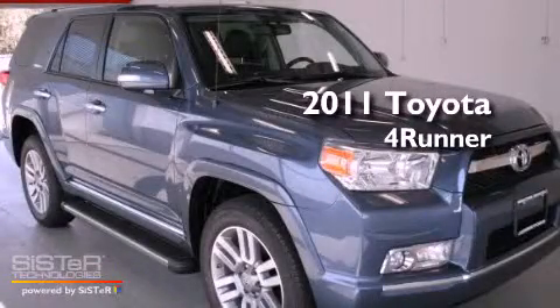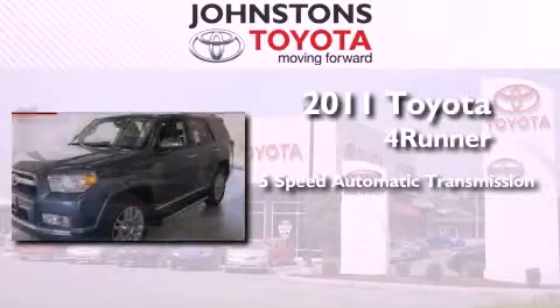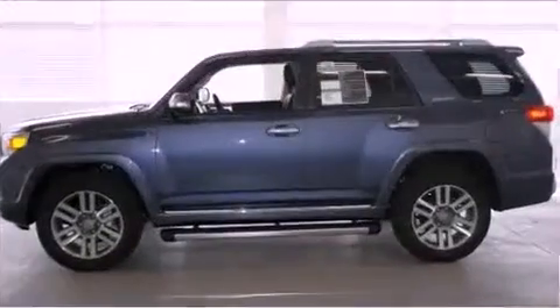This is a brand new 2011 Toyota 4Runner. This SUV has a 5-speed automatic transmission, a 4.0-liter V6, and the added capability of 4-wheel drive.